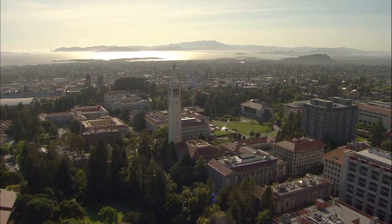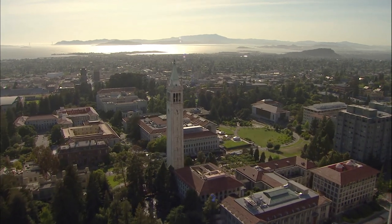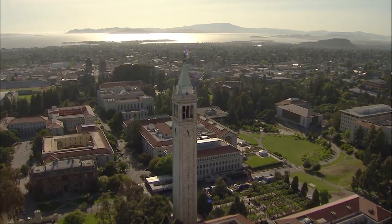We're the size of a small city in the state of California. We have a population of over 50,000 and millions of square feet. So the energy we use every year for our mission of research and teaching is about the same amount of energy of 50,000 homes in the state of California.